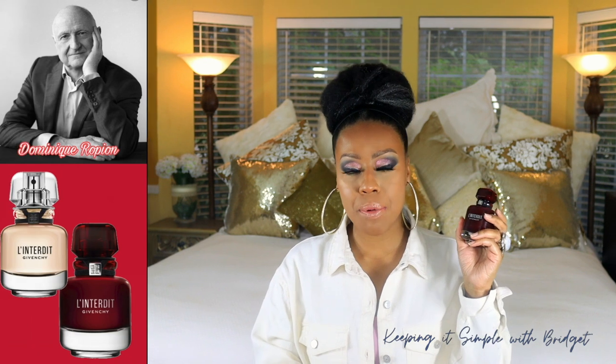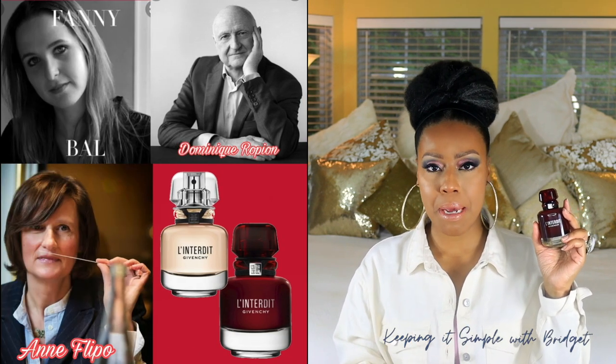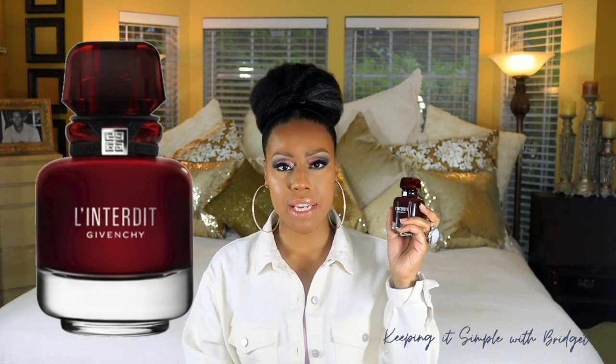The noses behind these two fragrances are Dominique Ropion, Fanny Bal, and Anne Flipo — I hope I'm not butchering anyone's name — but I think they did an awesome job with this. I love the bottle. The bottle is totally gorgeous. You can't really see the juice inside unless you hold it up to light. If you don't, it just looks like a solid red bottle, and it's totally gorgeous.